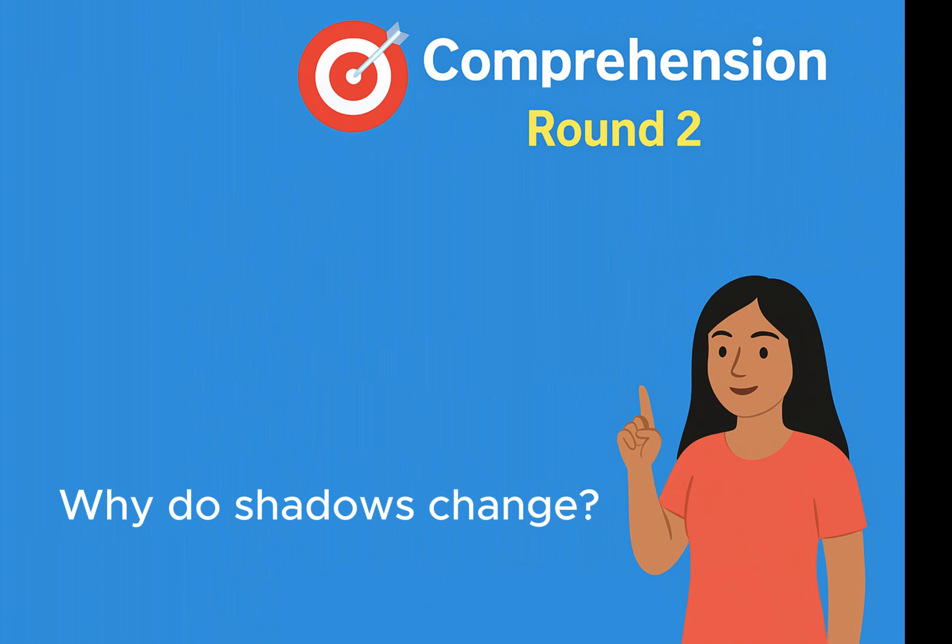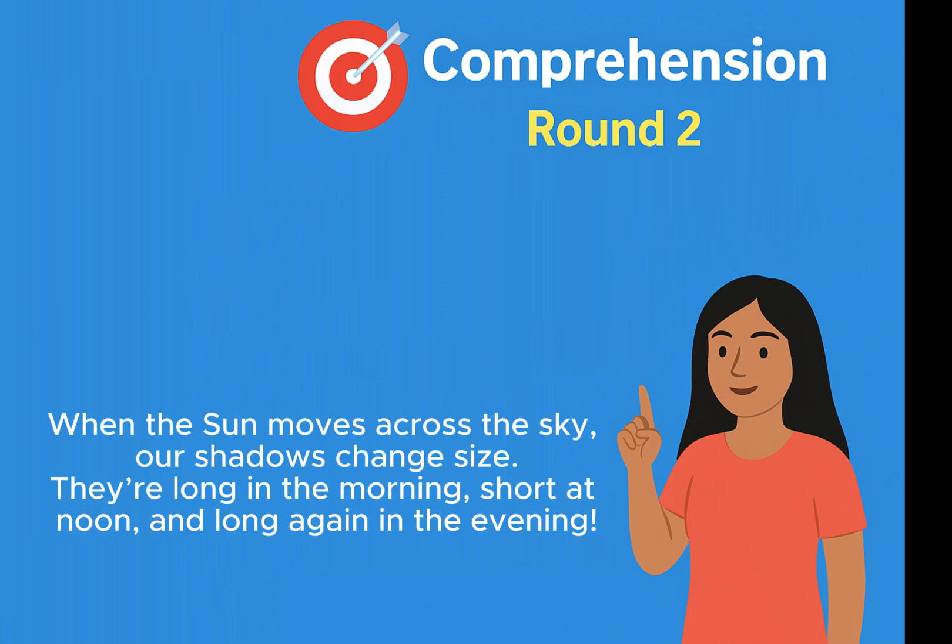Why do shadows change? When the sun moves across the sky, our shadows change size. They're long in the morning, short at noon, and long again in the evening.